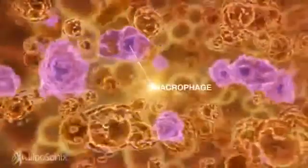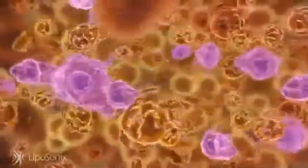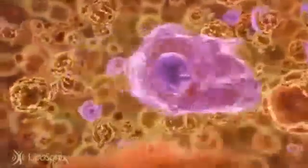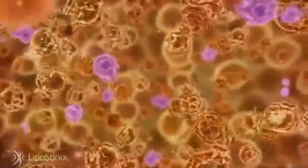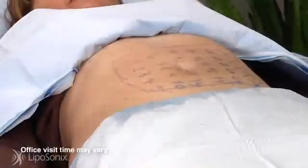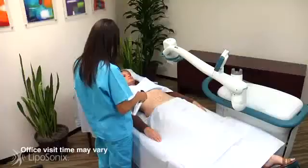By focusing high-intensity ultrasound energy at specific depths beneath your skin, the Liposonics treatment can destroy fat tissue without causing damage to the upper layers of your skin or the underlying tissues and organs. Once the fat tissue is destroyed by the high-intensity focused ultrasound, the body's natural inflammatory process takes over, and the remaining lipids and cellular debris are brought to the liver, where the body naturally processes them.